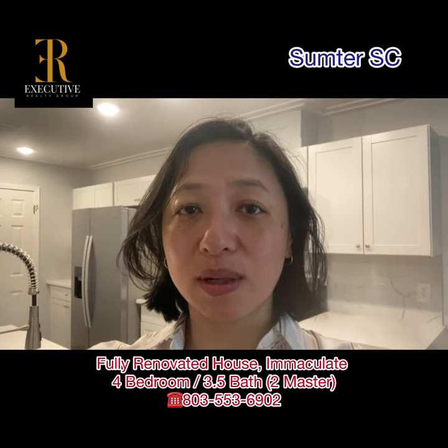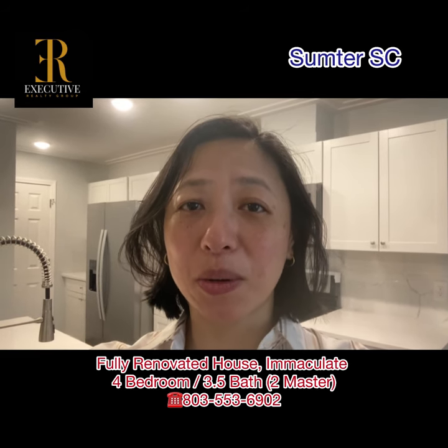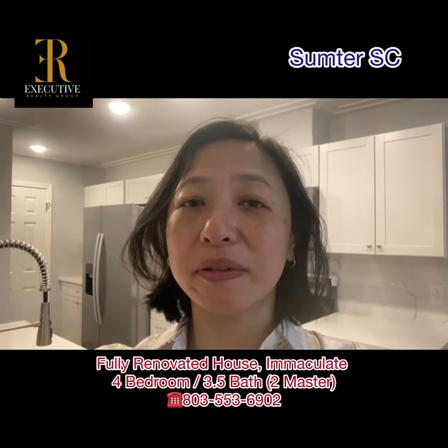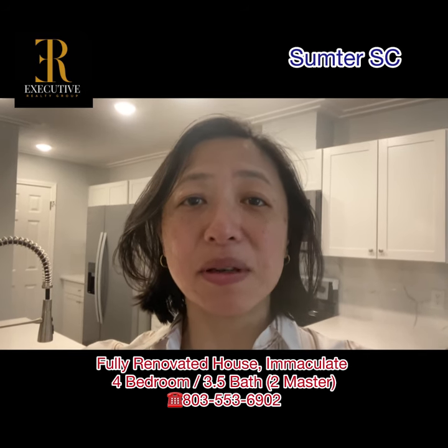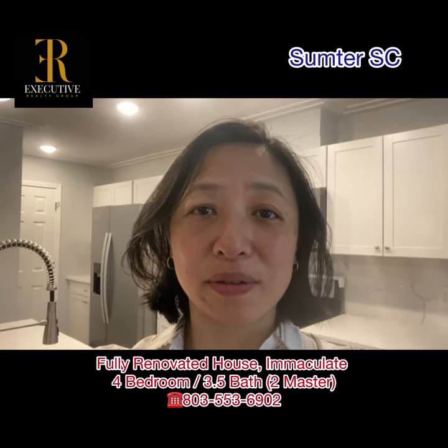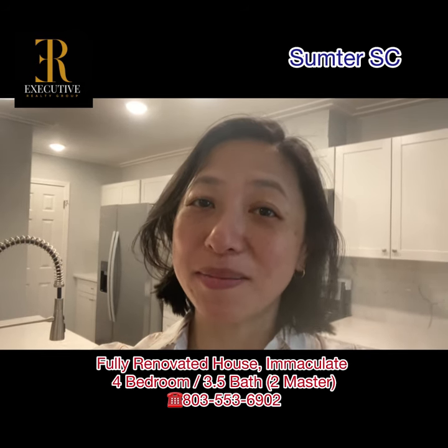So this house in Sumter is in total 2,559 square feet, four bedrooms, three and a half bathrooms, including two master bedrooms. Give me a call at 803-553-6902 for your private showing. Welcome to Sumter!